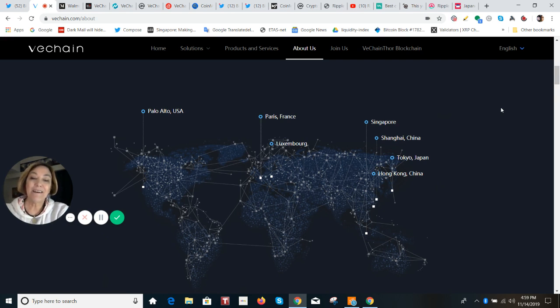It's a blockchain platform called VeChain Thor, and it's harnessing the power of smart contracts to solve issues in supply chains. This public platform enables businesses to track their products.